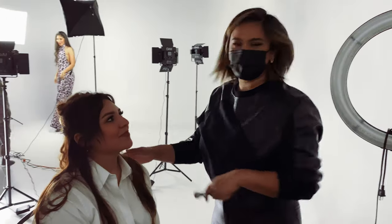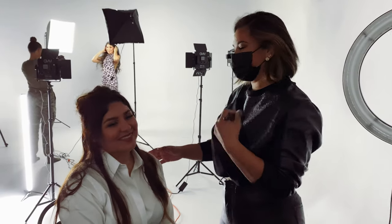Hey guys, I'm Natalia Bailey. I'm a local makeup artist here in San Antonio and I'm working with Amber today. I'm doing makeup on the beautiful models for Neemers' spring collection.